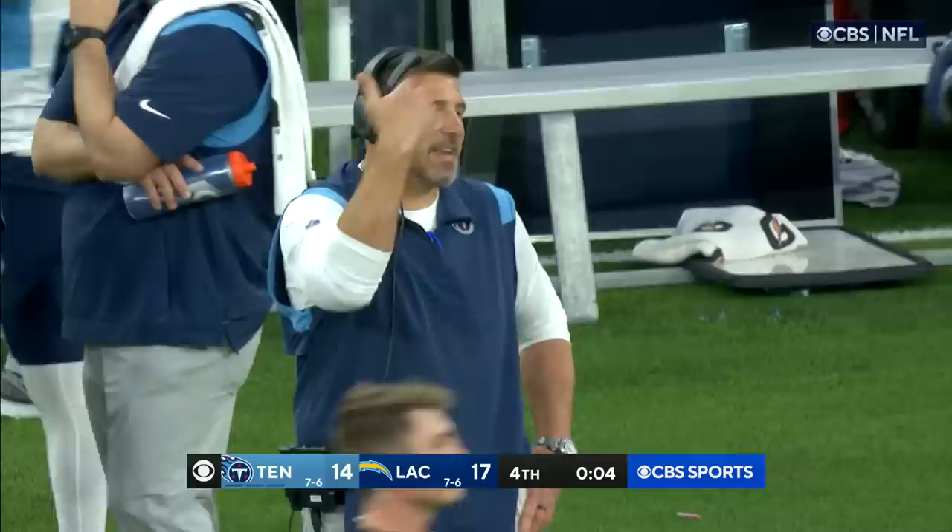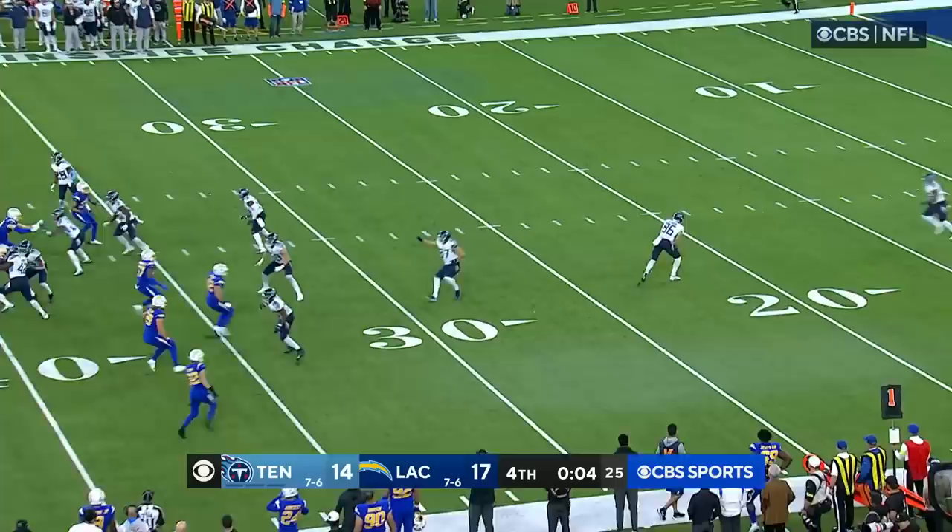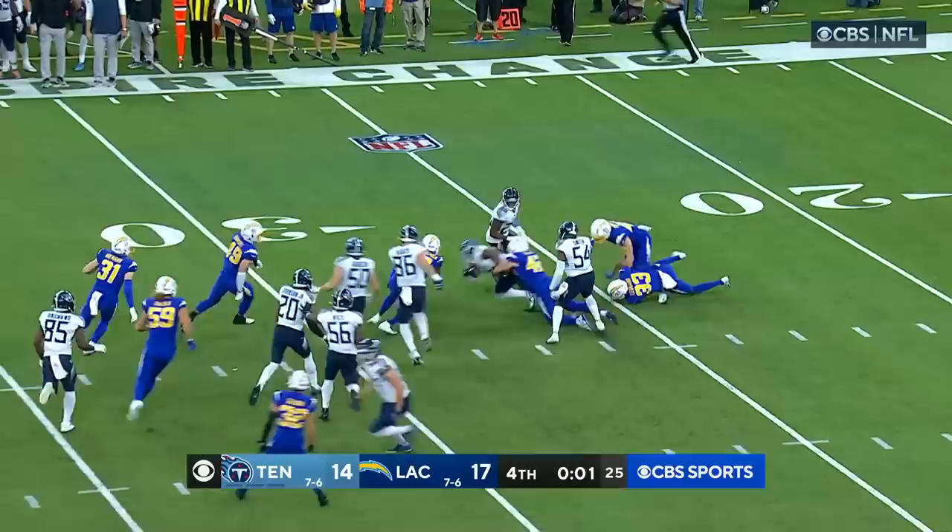Four seconds on the clock. Herbert stared it down and made the throws when he had to. Dicker pops one up — Kevin Rader laterals it to Julius Chestnut and time runs out. The Chargers win 17-14 — that is the final score.